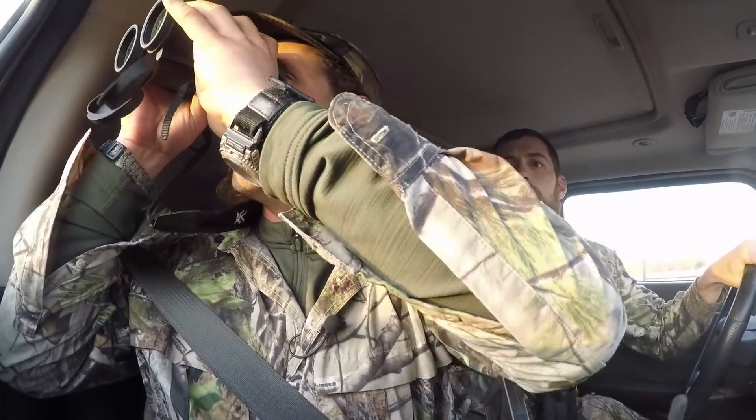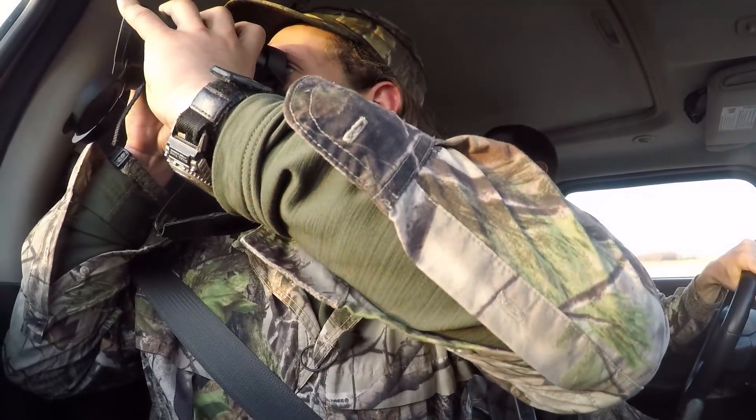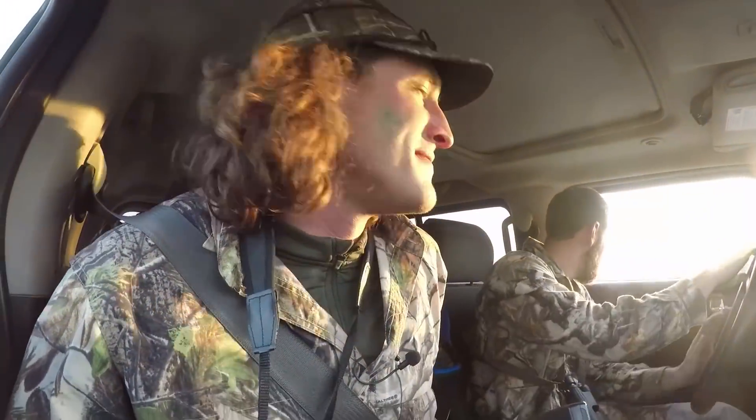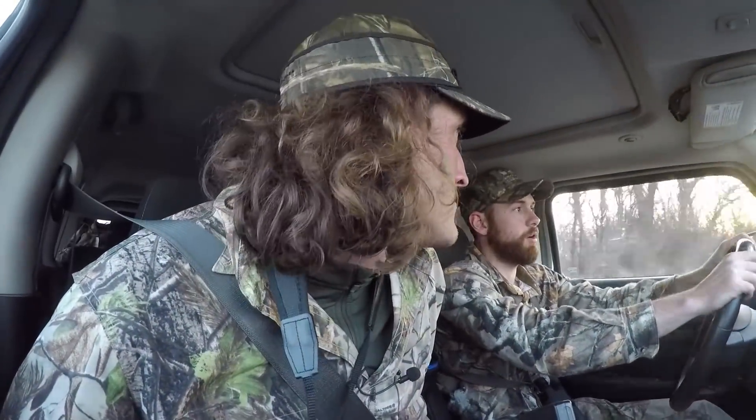Yeah, that's a tom. It is, isn't it? Do we hunt him? We don't have much time — about 20, 25 minutes to hunt him. He gobbles. We've got something to work with here. Sun's still up, still shooting light. That's enough time. I mean, he hasn't got anything there, but I bet he flies up across the river because that's what these screwball birds will do.